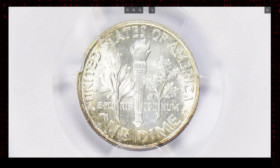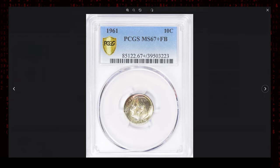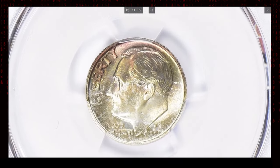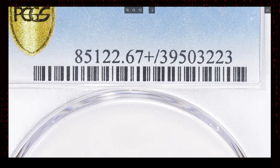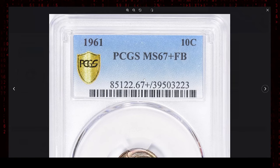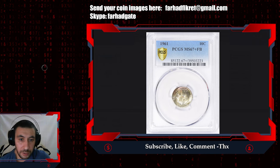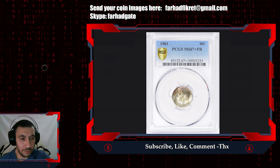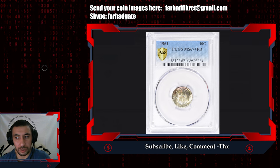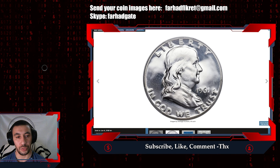In addition to its grade and strike, this example is noted for being attractively toned. Over time, some silver coins develop natural toning as a result of exposure to the elements. The toning can add a layer of beauty and uniqueness to the coin, with colors ranging from subtle golds to more dramatic blues and purples. This particular Roosevelt Dime, MS67 Plus with Full Bands, ended up selling for $5,006.25 with buyer's fee at Great Collections auction, and is probably one of the most valuable U.S. coins dated 1961.